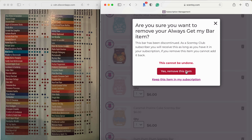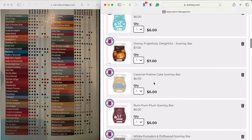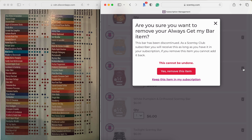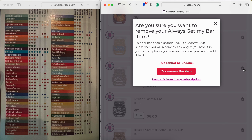Vanilla Barnwood is coming back, so I'm going to pull it — I do have several bars in my stash already. Caramel Praline Cake is not coming back in the main catalog, maybe as an LTO, so it's staying for now. Rum Pum Plum is coming back — I'm so glad! It was part of last year's holiday collection and did really well. It's a juicy plum with a bakery flaky pie crust tone — a nice bakery fruity. Since it's coming back, I'm removing it.